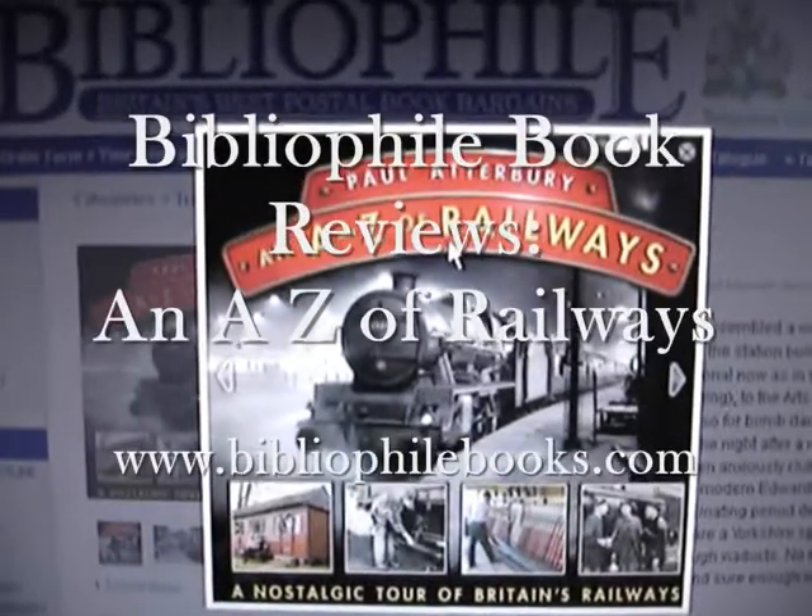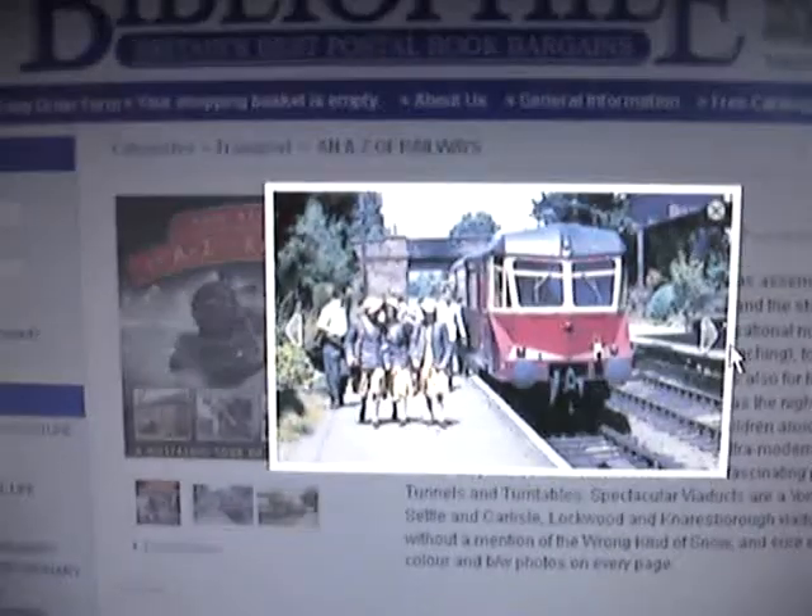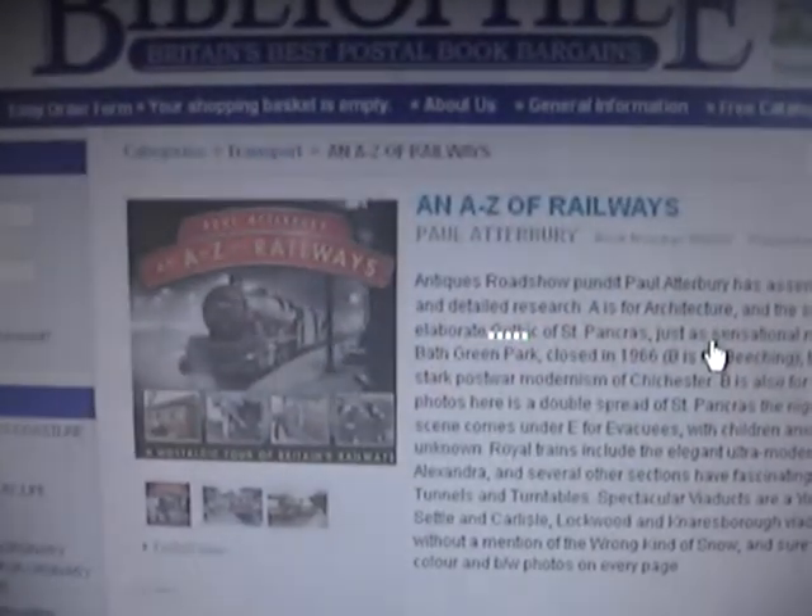Paul Atterbury's An A-Z of Railways is available through Bibliophile Books — a £14.99 book published at £6.50. Also available through our mail order catalogue. And here's the book.